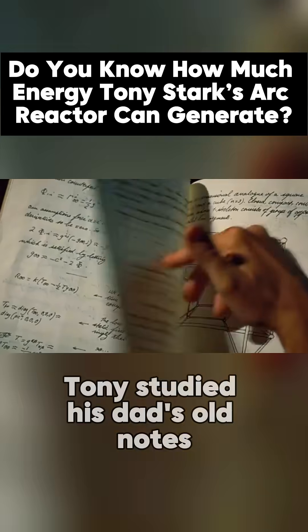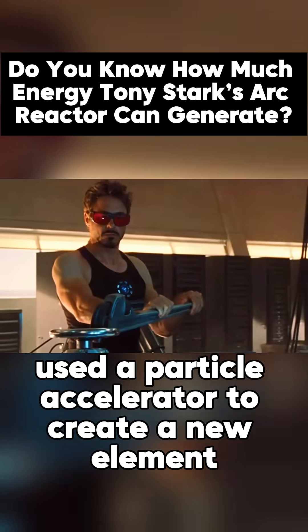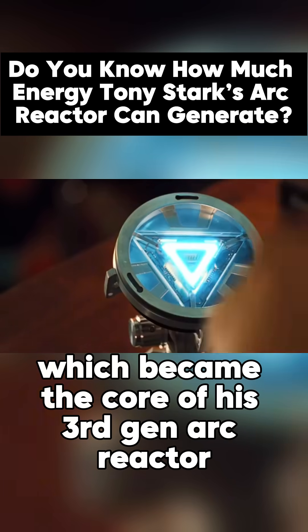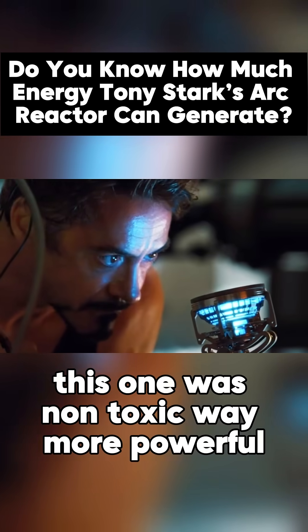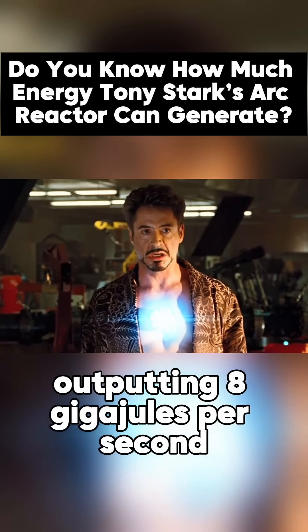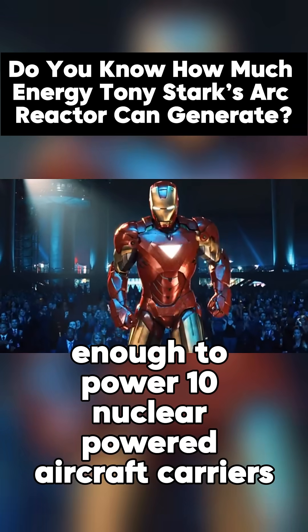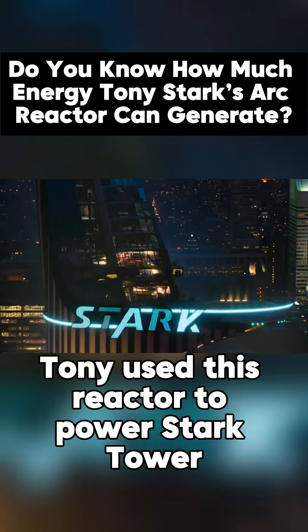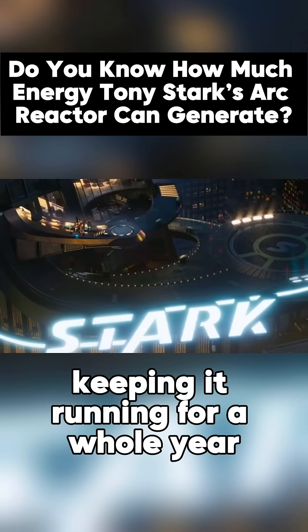In Iron Man 2, Tony studied his dad's old notes and used a particle accelerator to create a new element, which became the core of his third-gen ARC reactor. This one was non-toxic and way more powerful, outputting 8 gigajoules per second — enough to power 10 nuclear-powered aircraft carriers. In the Avengers, Tony used this reactor to power Stark Tower, keeping it running for a whole year.